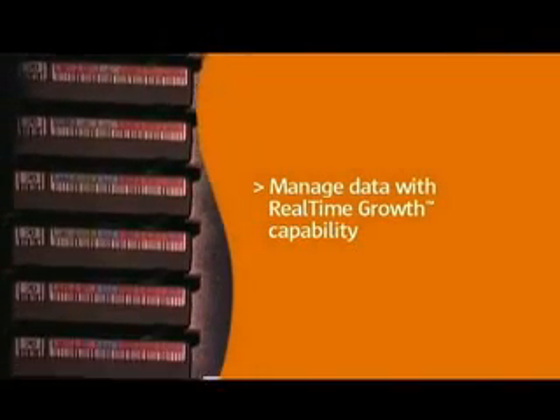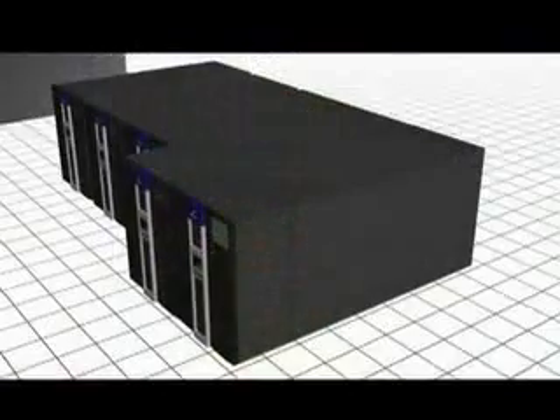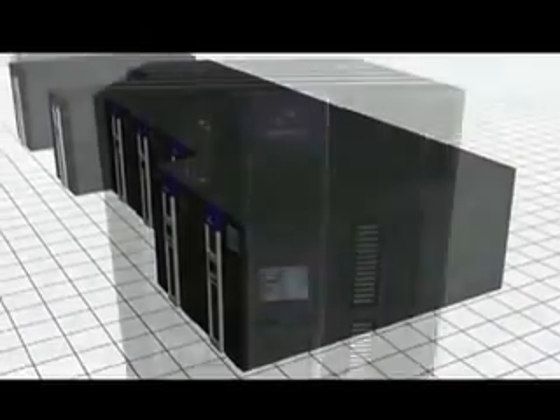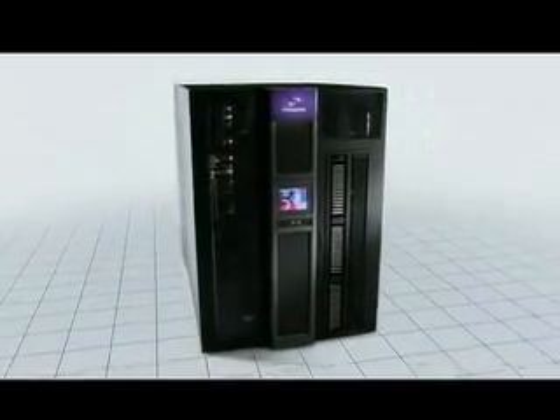Manage data explosion with real-time growth capability. The SL8500 pays you back over time, designed to easily scale as your needs grow. Enjoy virtually unlimited growth. Discover the Streamline SL8500 Modular Library System.